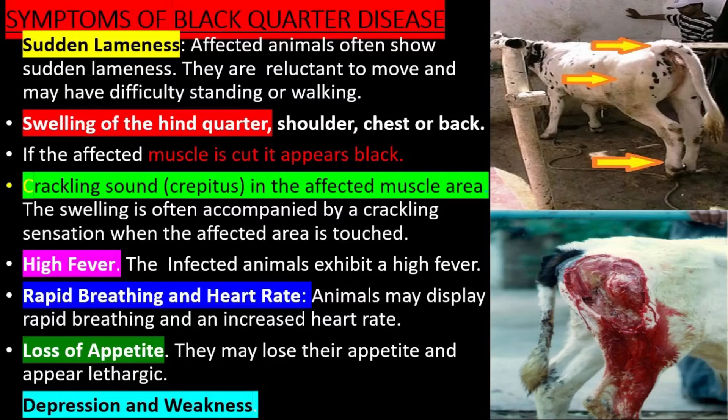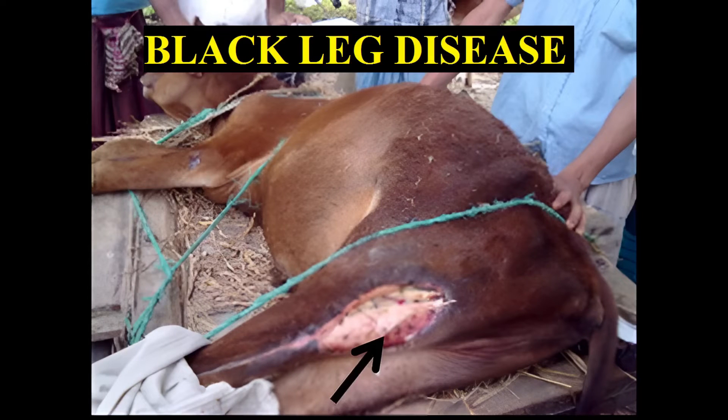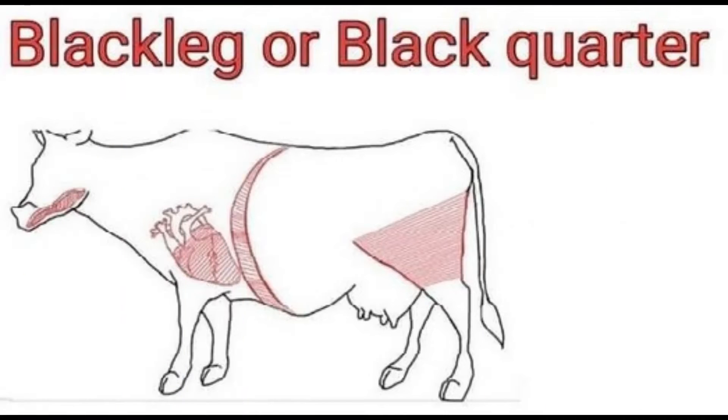Symptoms of Black Quarter Disease: Affected animals show sudden lameness. They are reluctant to move and may have difficulty standing or walking. Swelling of the hindquarter, shoulder, chest, or back is also observed.